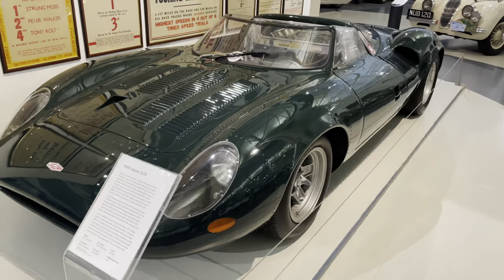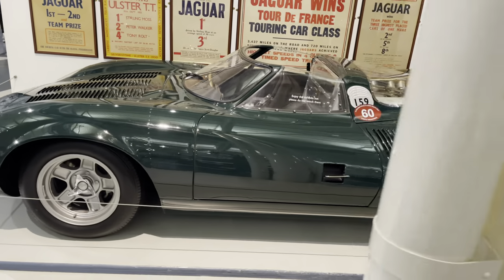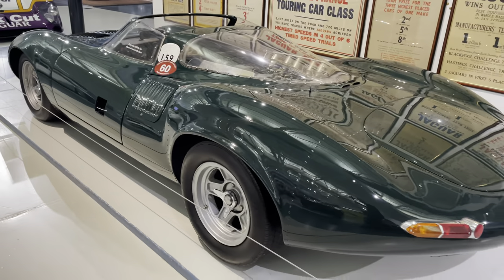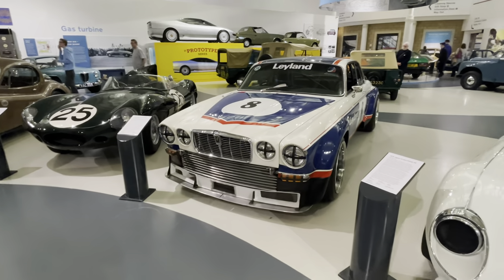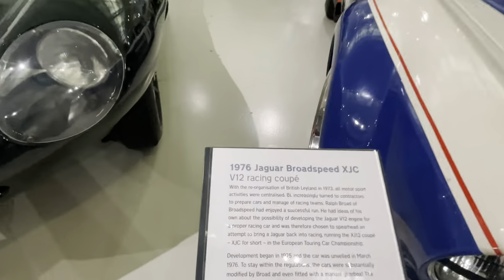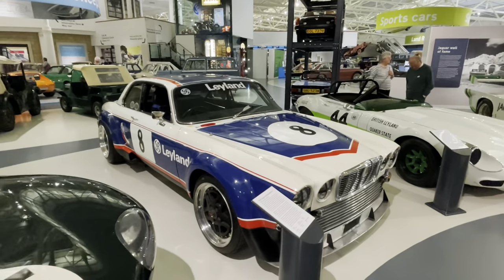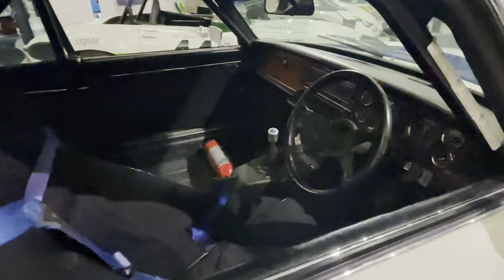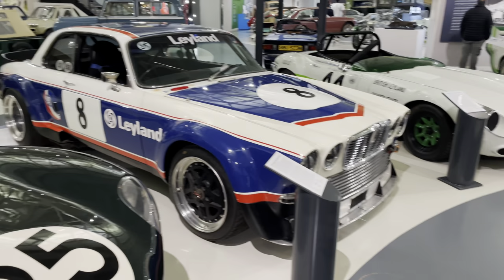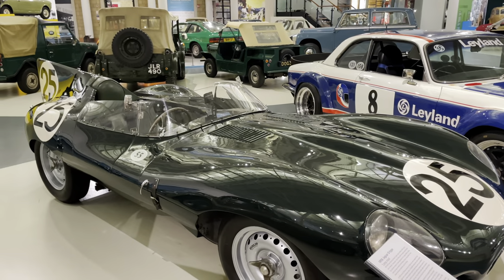The XJ13, 1966 - amazing. There's the Jaguar Broadspeed XJC, pretty cool. Let's have a look - 1976, V12. Wow, I bet that drinks some fuel. And a D-Type, 1956 - look at that. Wow.